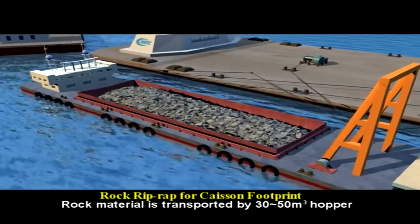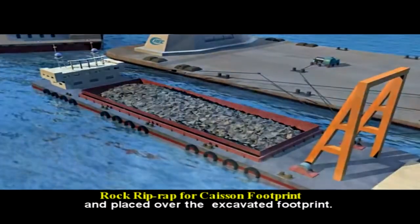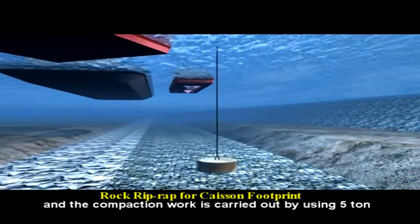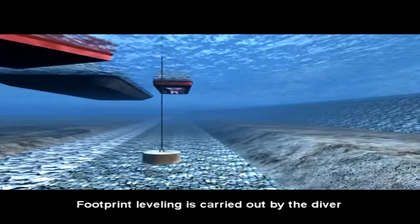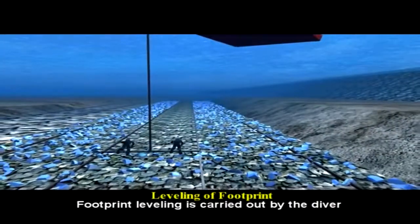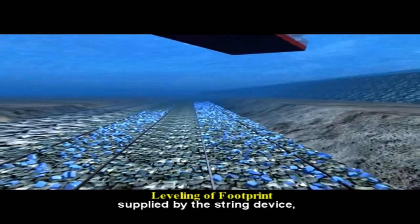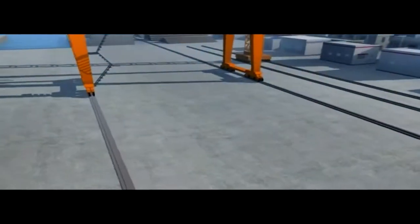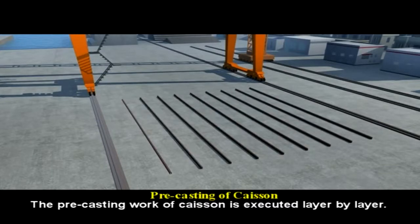Rock material is transported by 30 to 50 cubic meter hopper barges and placed over the excavated footprint. The rip-rap work is carried out layer by layer, and the compaction work is carried out by using a five-ton roaming boat. Footprint leveling is carried out by the diver using the scraping rod, with rock material supplied by the string device. A 200-ton barge is allocated to support the operation. The free casting work of the caisson is executed layer by layer.